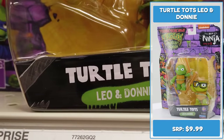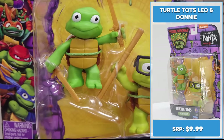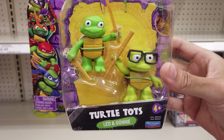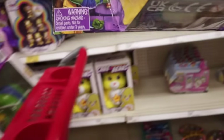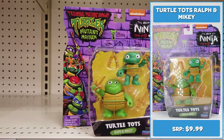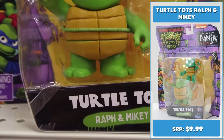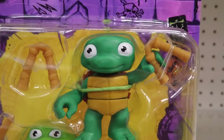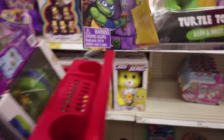As seen in the movie, here are Target exclusive 2.25 inch Turtletots Leo and Donnie. Each figure comes with its own iconic ninja weapons — Leo comes with his training katanas, Donnie comes with his training bo staff. Here's 2.25 to 2.5 inch Turtletots Ralph and Mikey. Ralph comes with his Sayas and Mikey comes with his nunchucks. Adding both of these sets to my cart.